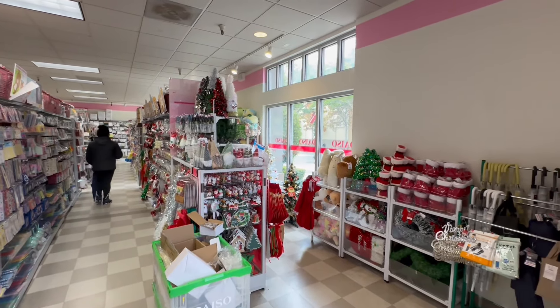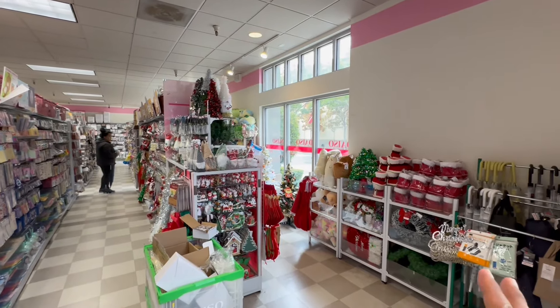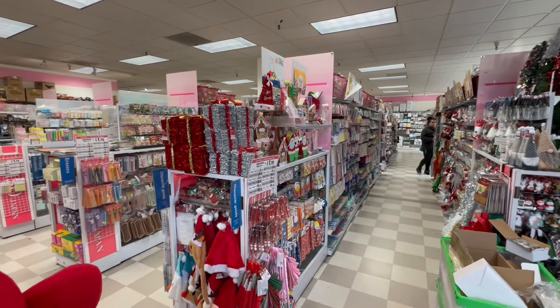Hello my beautiful friends, this is Sway and I'm super excited because I am at Daiso and their Christmas collection is out. So join me for an exciting new walkthrough and let's see what deals they have.